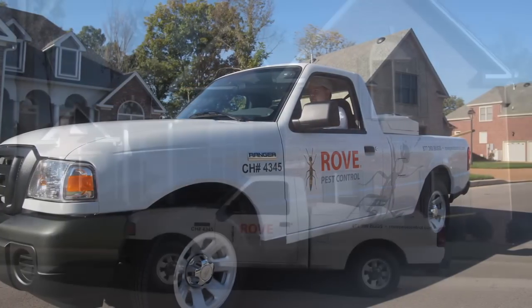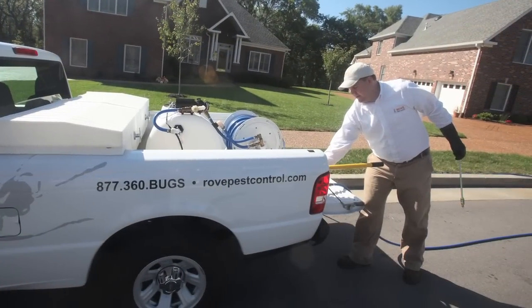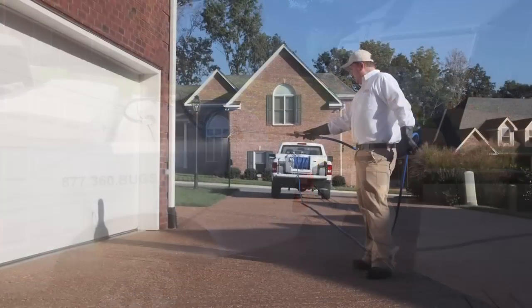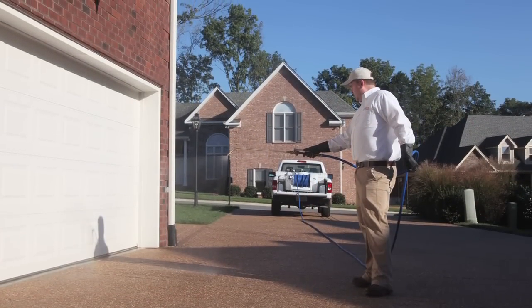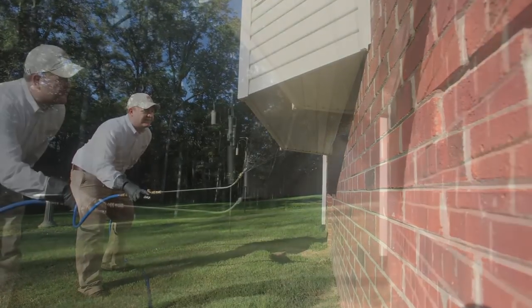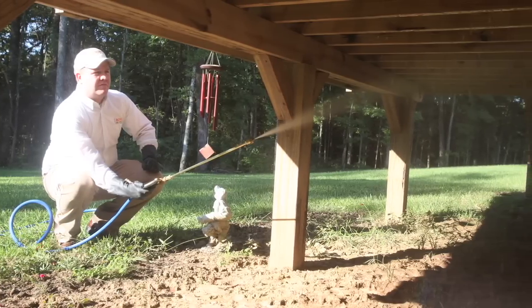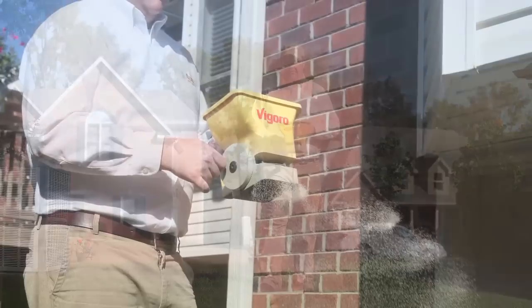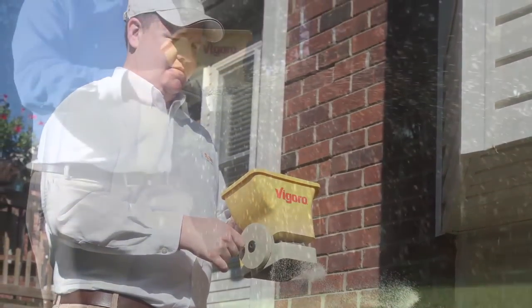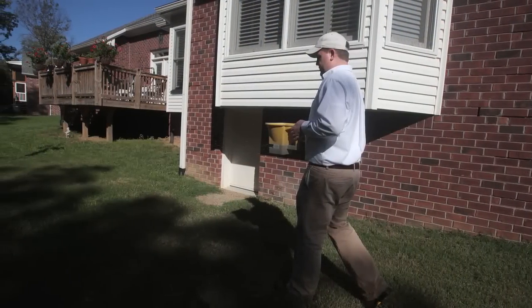Rove Pest Control is dedicated to providing customers a premier pest control service for a fair and reasonable price. Rove's exterior service consists of power spraying up to a seven-foot barrier around the foundation of your entire home, paying close attention to areas where pests may be nesting or could possibly enter your home. Rove will granulate an additional barrier up to 20 feet into your yard, which helps control pests approaching the foundation of your home.